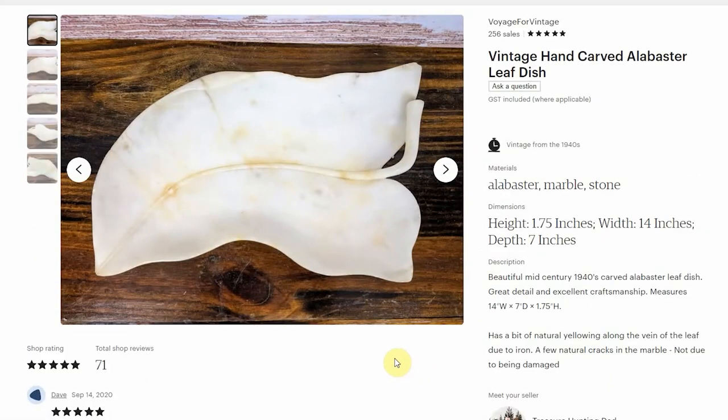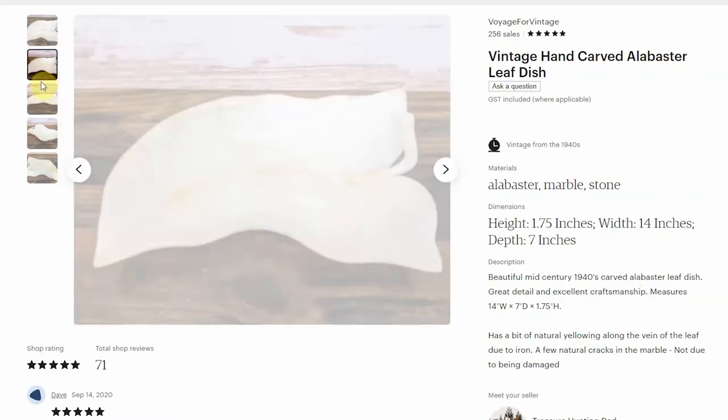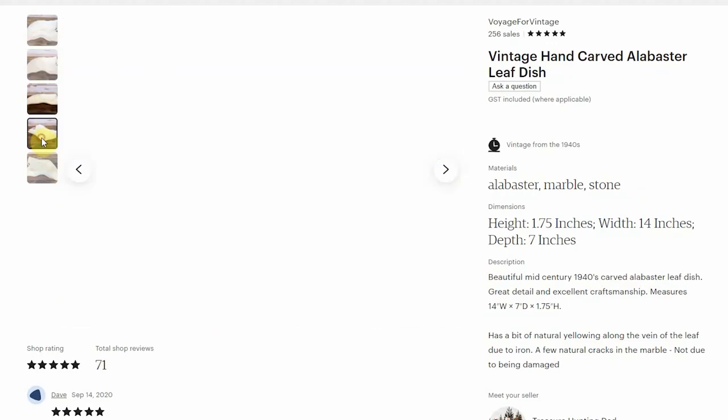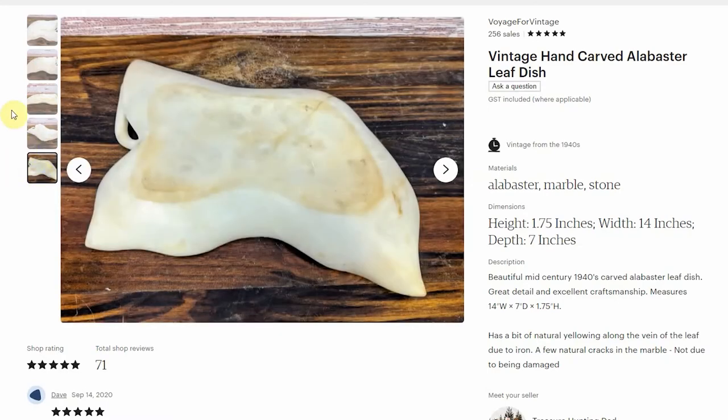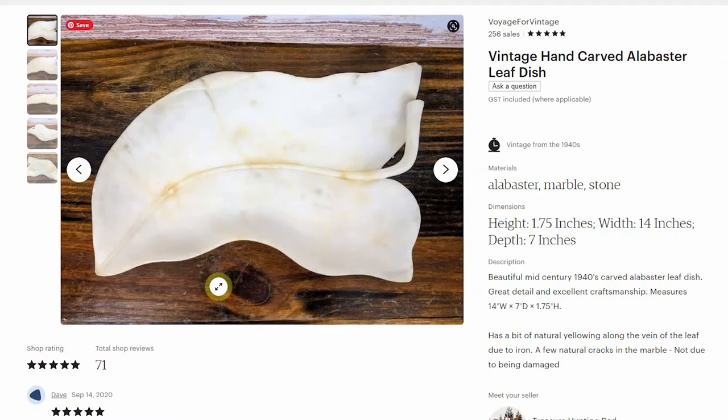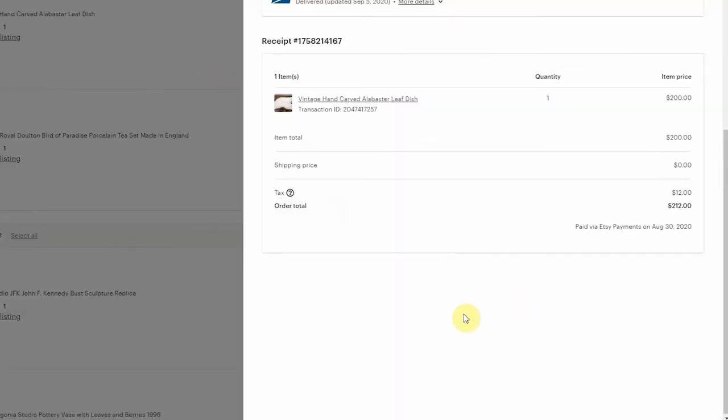This next piece I'd had for quite a while — I picked it up at a Savers for $5. I had it listed starting around $350 and then kept whittling my way down. It's 14 inches wide, pretty large and really well made. This is an alabaster, hand carved dish. It's got a real natural feel to it. I had it listed across a couple of sites and had a lot of interest from people, but no one ever pulled the trigger. I ended up selling it for $200 on my Etsy store.